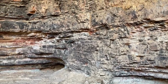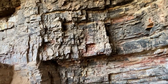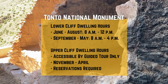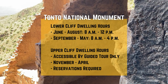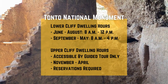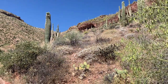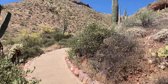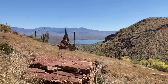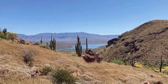When visiting Tonto National Monument, you can explore both the upper and lower cliff dwellings. The upper cliff dwellings are accessible through guided tours, available by reservation from November through April. The lower cliff dwelling is open for self-guided tours from 8 a.m. to 12 p.m. during the summer months and 8 a.m. to 4 p.m. from September to May. The trail to the lower cliff dwelling begins at the Visitor's Center — this half-mile long trail is paved, but be prepared for a steep incline. The effort is well worth it for the breathtaking views and the chance to step back in time.